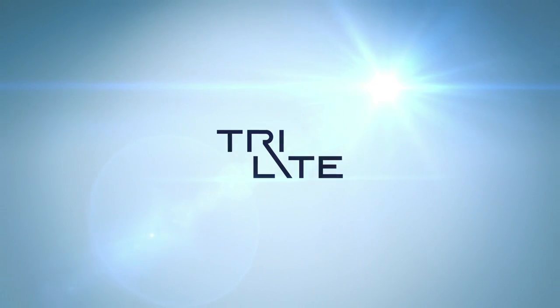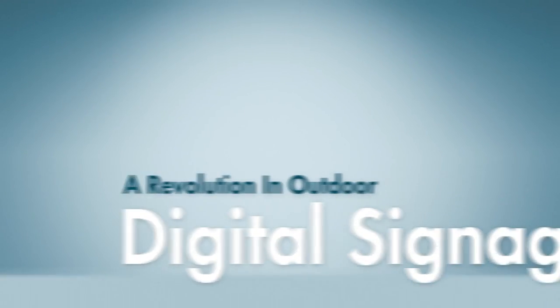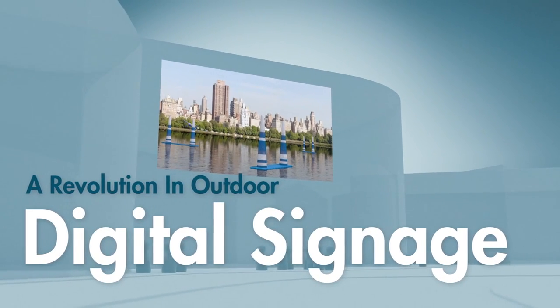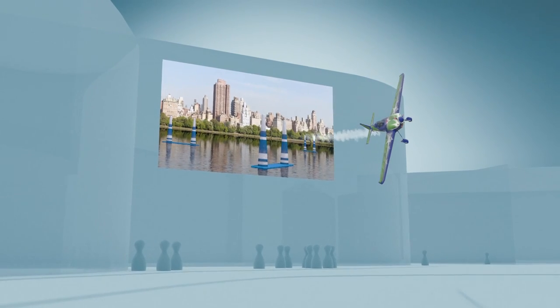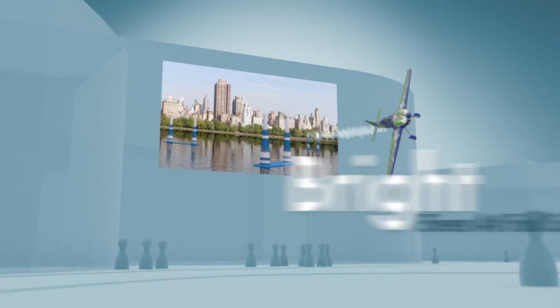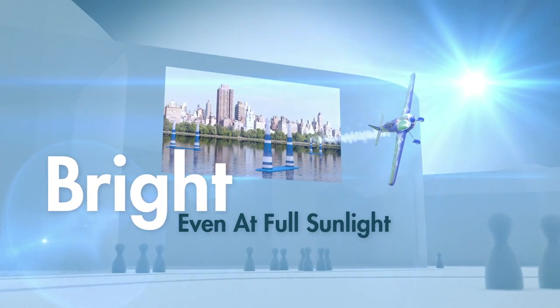Tri-Lite Technologies introduces a revolution in outdoor digital signage applications. We are building the world's first autostereoscopic 3D displays — no 3D glasses required, both weatherproof and so bright that it's readable even at full sunlight.